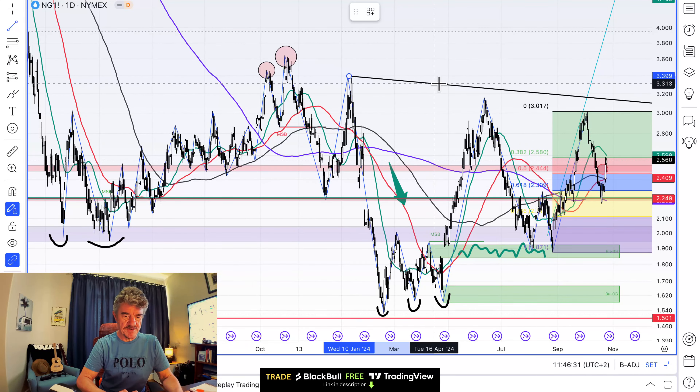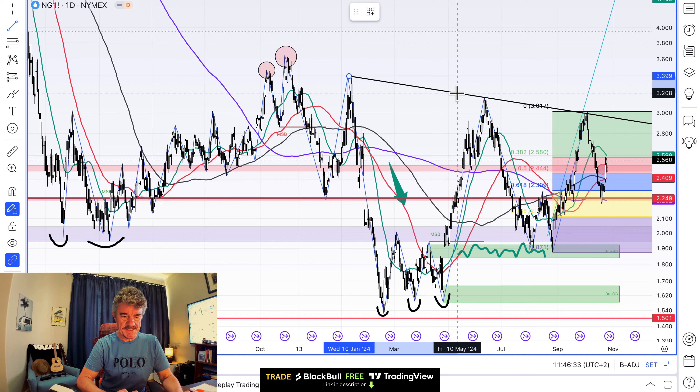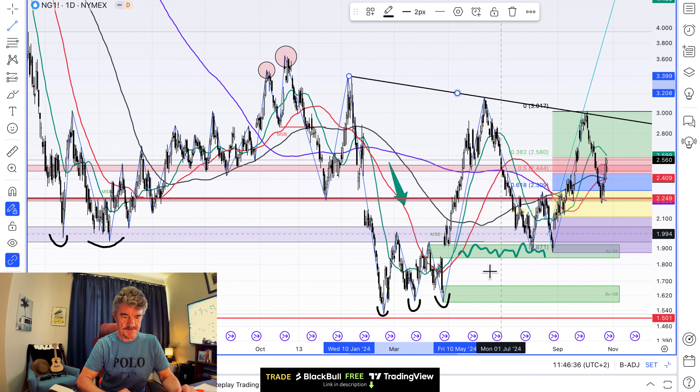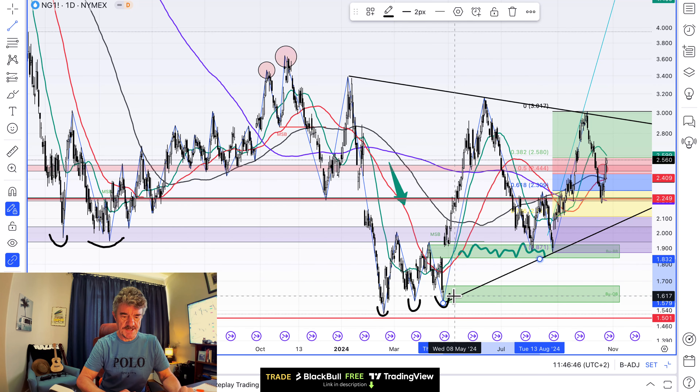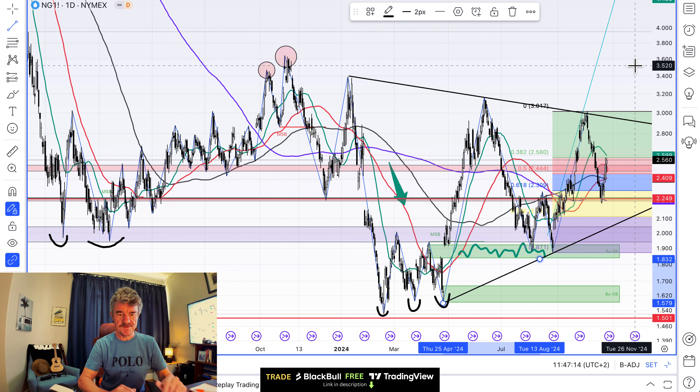All of that means we're being squeezed into a triangle, so let's draw that in — it's going to be a little rough. There's the top line with three touches. The bottom line we can draw from here — we've only got two touches on the bottom line. Do we need a third touch before we decide what's going to happen next? We may have to reach the bottom of the triangle, which is what the hedges and some of the speculators think, or we may break out through the top. Because of that divergence and disparity on the COT report, I think breaking through the top is more likely than through the bottom.